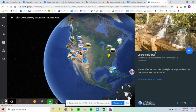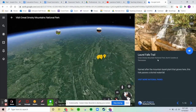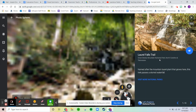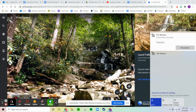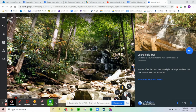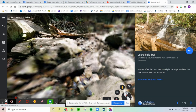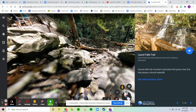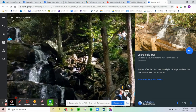The Great Smoky Mountain is in North Carolina and Tennessee, so it must be on the border somewhere. Our first location is Laurel Falls, named after the mountain laurel plant that grows here. This trek passes a storied waterfall, hence the name Laurel Falls. Laurel is a type of plant — I'm not really sure what it looks like.